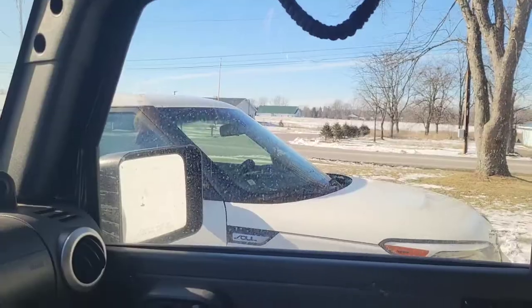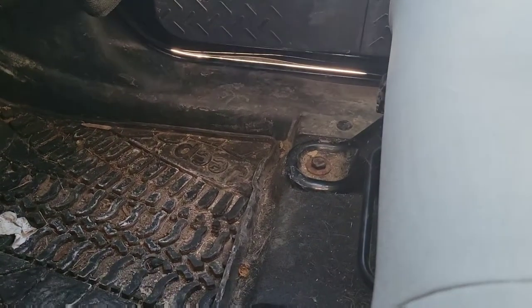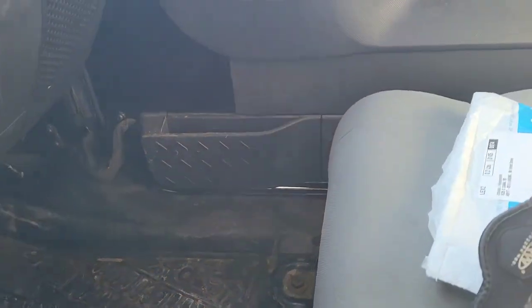Hey there, I got a Jeep problem, let me show you. Look at the door — there's a big long gap. That's outside, big no-no. So we're just ready to take off and go over to GP Garage with Chris, Keith, and Cory.